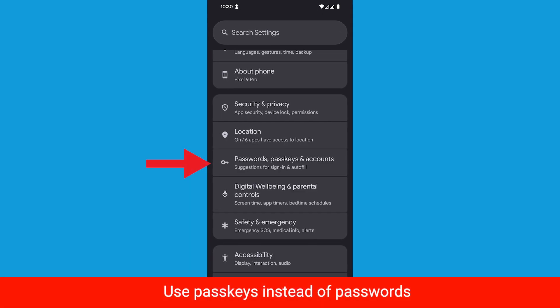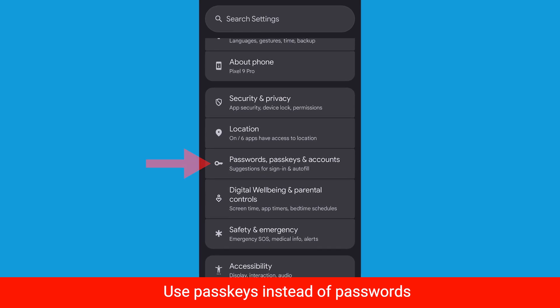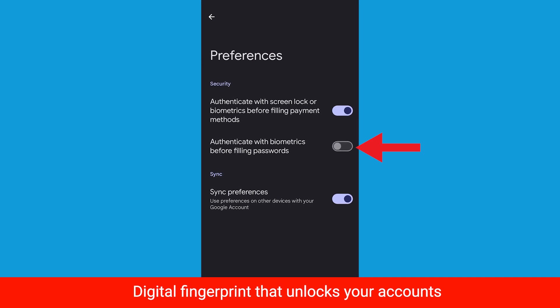Also consider using passkeys instead of passwords for your online accounts. They're more secure and can't easily be stolen in a data breach. A passkey is like a unique digital fingerprint stored on your device that unlocks your accounts without you needing to remember or type anything. Remember, dealing with a hacked phone can be stressful, but taking these steps is going to help you regain control and protect your identity moving forward.